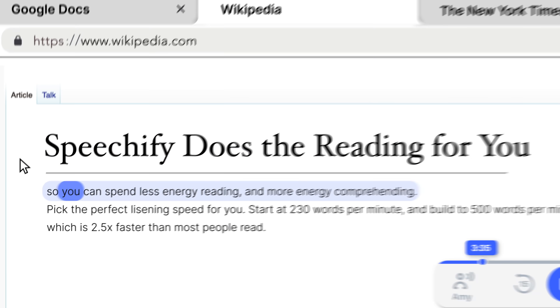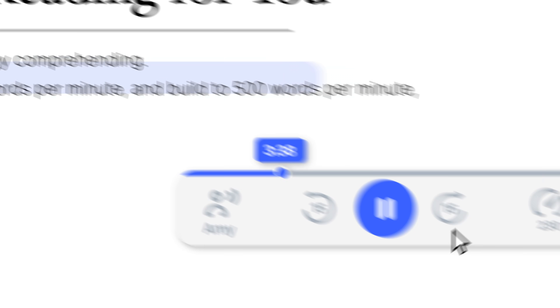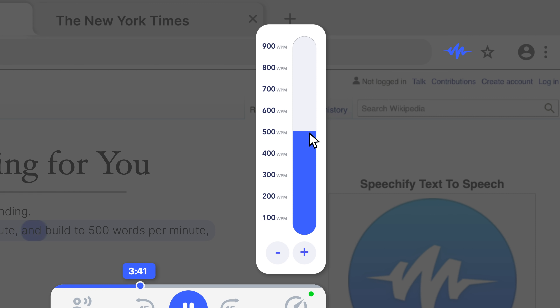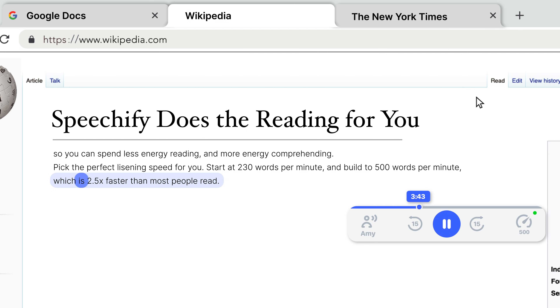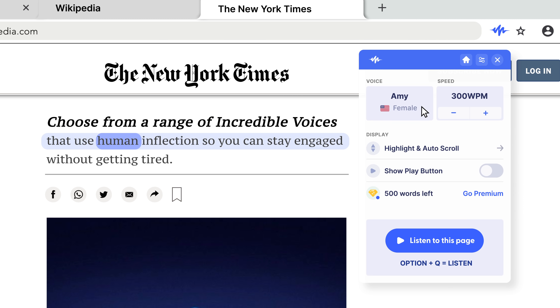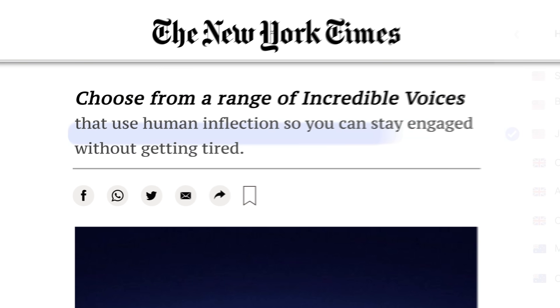Speechify does the reading for you, so you can spend less energy reading and more energy comprehending. Choose your listening speed — start at 230 words per minute and build to 500 words per minute, which is 2.5 times faster than most people read. Choose from a range of incredible voices that use human inflection, so you can stay engaged without getting tired.